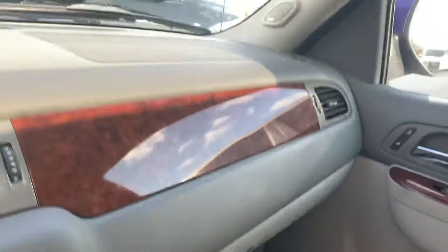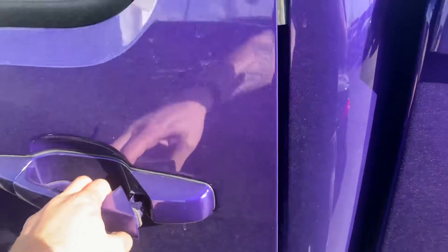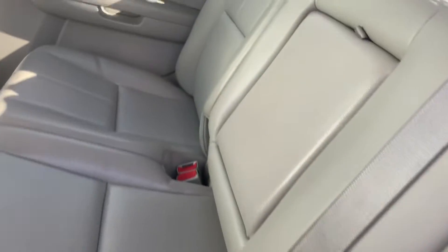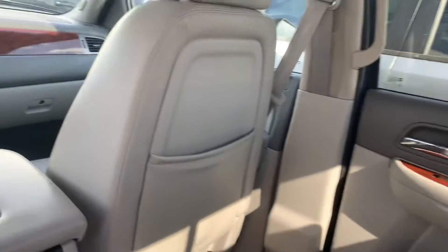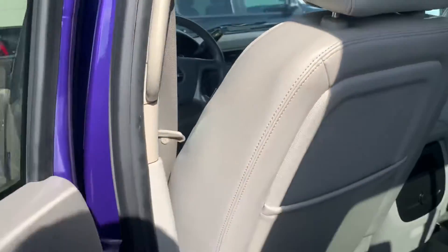Looks like they took really good care of it — they're obviously really proud of this vehicle. Here's the backseat right here. Like I said, this interior looks amazing for a vehicle of this age. It's definitely a great vehicle.